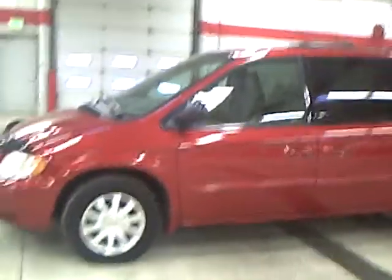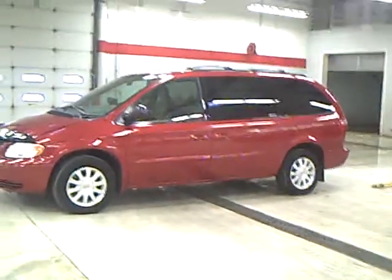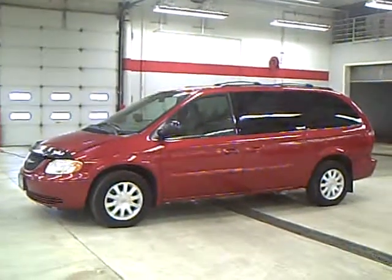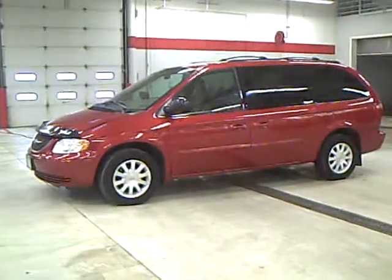Every used vehicle purchased includes a one-year membership into the Mills Elite Advantage program. This can save you thousands at over 200 merchants nationally and enables you to earn money towards your next purchase from the Mills Automotive Group. If you would like to take this very sharp 2003 Chrysler Town & Country EX for a drive, give me a call. My name is Kelly Walker and I'd sure love to earn your business.